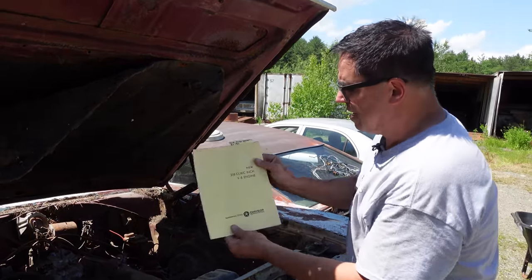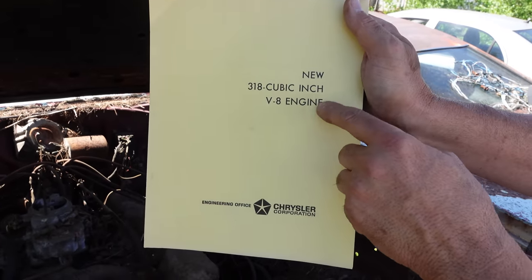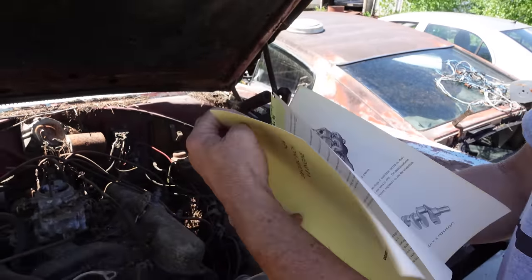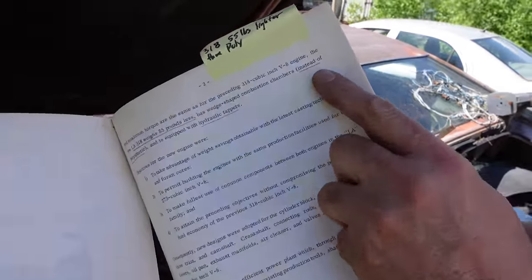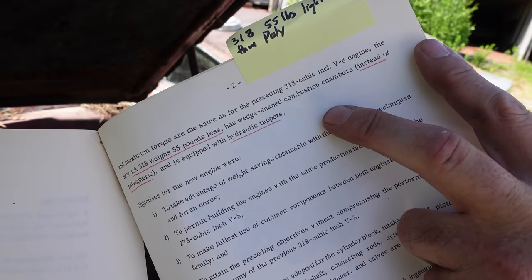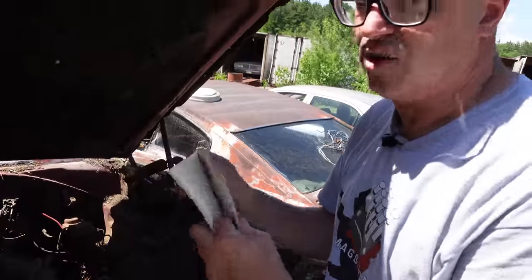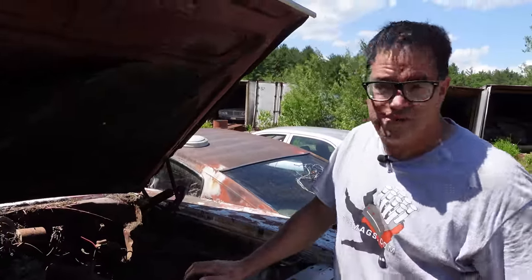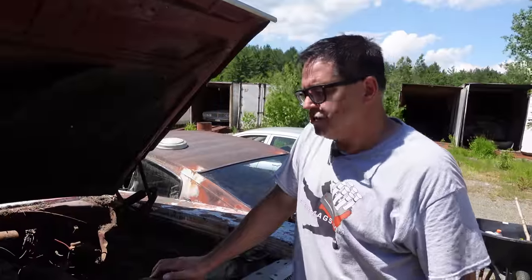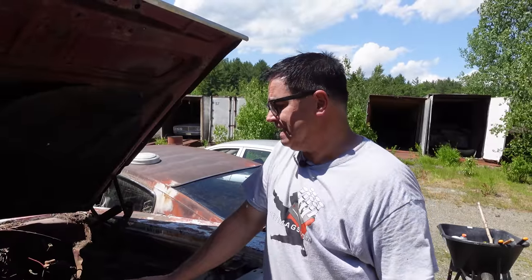This is a Chrysler Engineering Office news bulletin, and inside they're talking about the new 318 cubic inch V8 engine, which was new again for 1967. You can see right here that the LA 318 weighs 55 pounds less than the polyspherical. It has hydraulic tappets — keep in mind every 318 poly, used from 1962 through '66, had solid lifters and adjustable rocker arms, no hydraulics. They were polyspheres, which was an outgrowth of the Hemi era, where the polyspherical combustion chamber gave you some of the breathing benefits of a Hemi, but without the expense of double rockers. Chrysler realized that was awfully heavy and really wasn't worth the trouble, so they basically turned the LA into their backbone small block engine in 1967 — the 318.